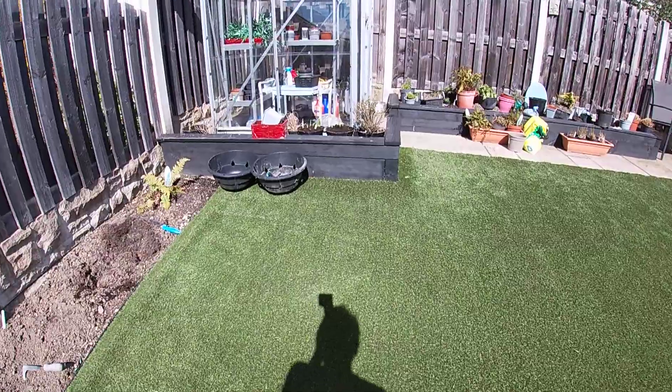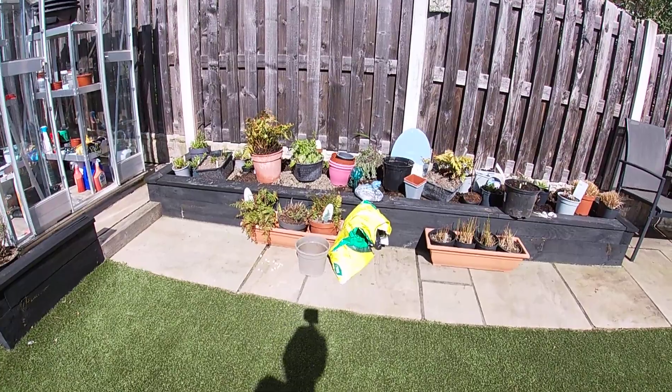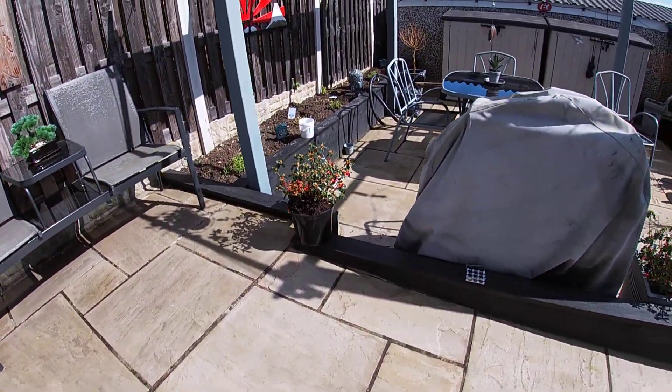A lot of my plants are in baskets, looking a bit worse for wear. A couple of new Azaleas here.